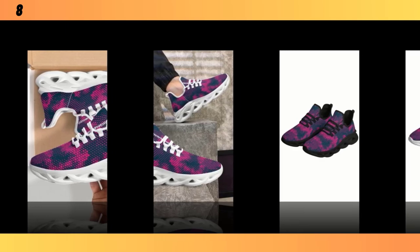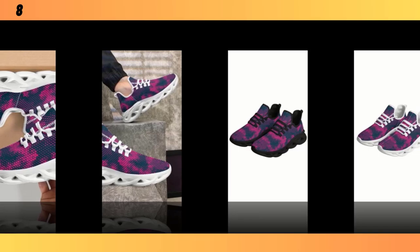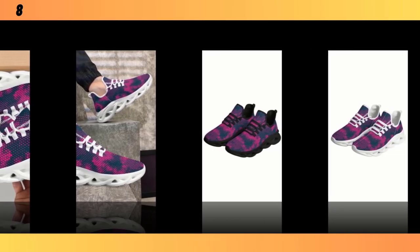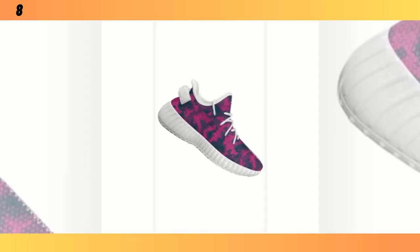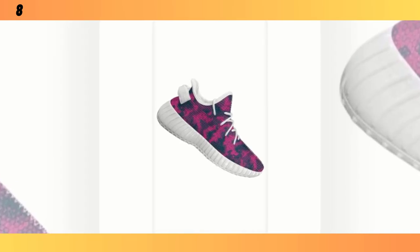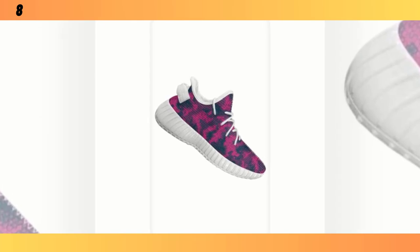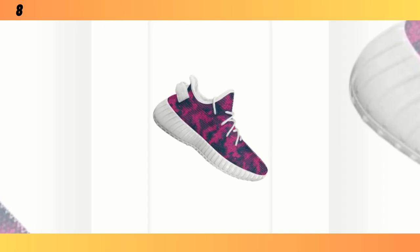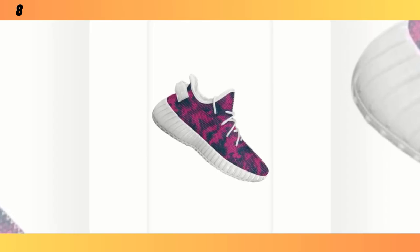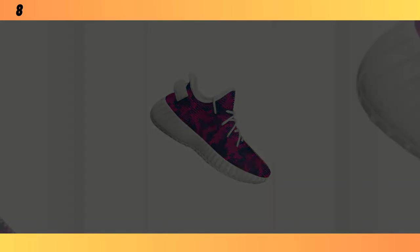To wrap it up, the standing all-day shoes deliver on both comfort and style. If you're someone who's constantly on their feet, these shoes are definitely worth considering. They offer great support, look fantastic, and won't weigh you down. If you're interested in grabbing a pair, I've linked them in the description below. Don't forget to like, share, and subscribe for more reviews like this. Thanks for watching, and I'll see you in the next one.